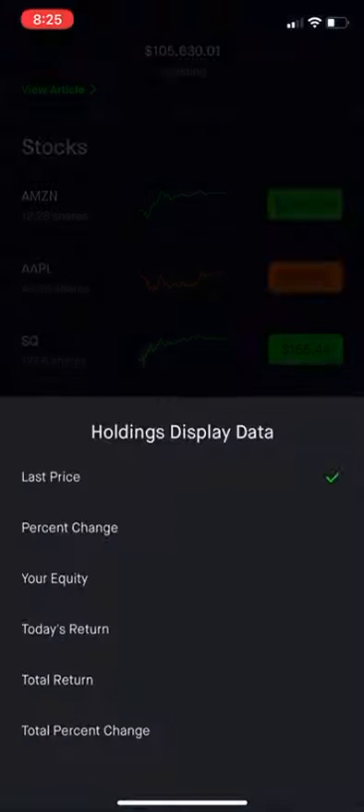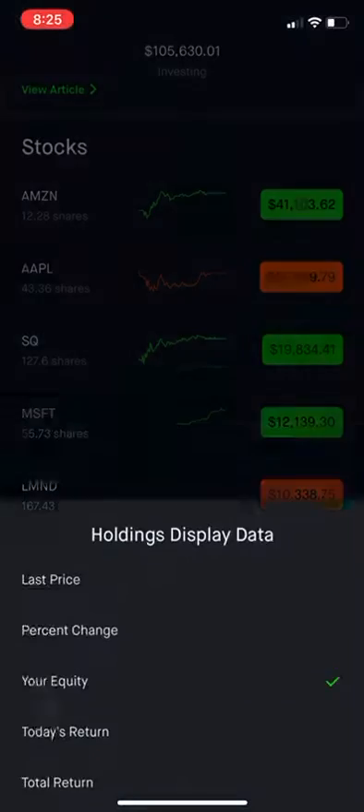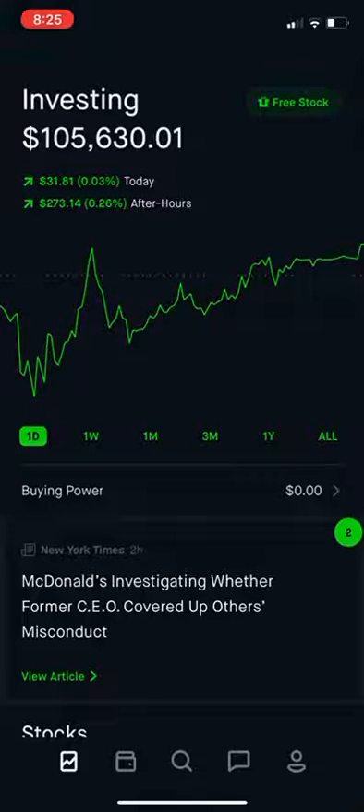In this portfolio, my biggest position is Amazon, second biggest is Apple, third is Square, then Microsoft, Lemonade, and Tesla. Thanks for watching the video and sharing this milestone with me — the portfolio has broken six figures. The next goal will be to get it to seven figures, so it's going to be a long pursuit but I'm here for the journey. Make sure to like, comment, and subscribe. And honestly, I probably need to change the channel name because I don't have that many dividend stocks in my portfolio.